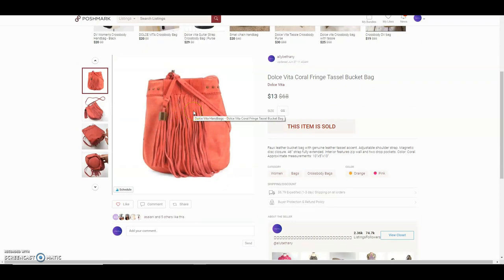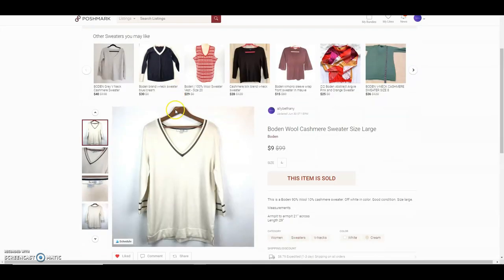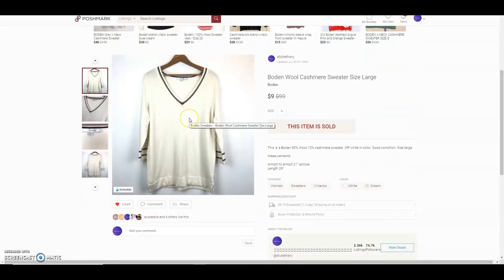This is a Dolce Vita coral fringe tassel bucket bag — I sold it for $13 and paid $6.50 for it, so I basically just made my money back. If items sit for a while, that's what I do — I drop the price to move them.